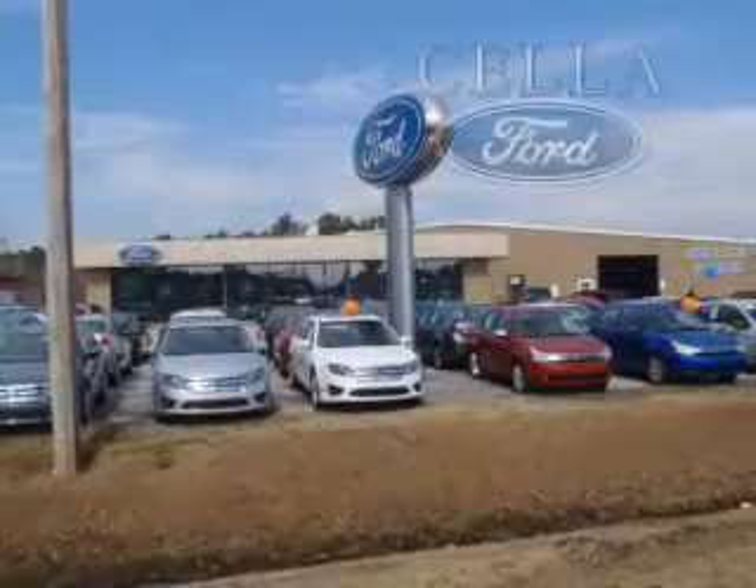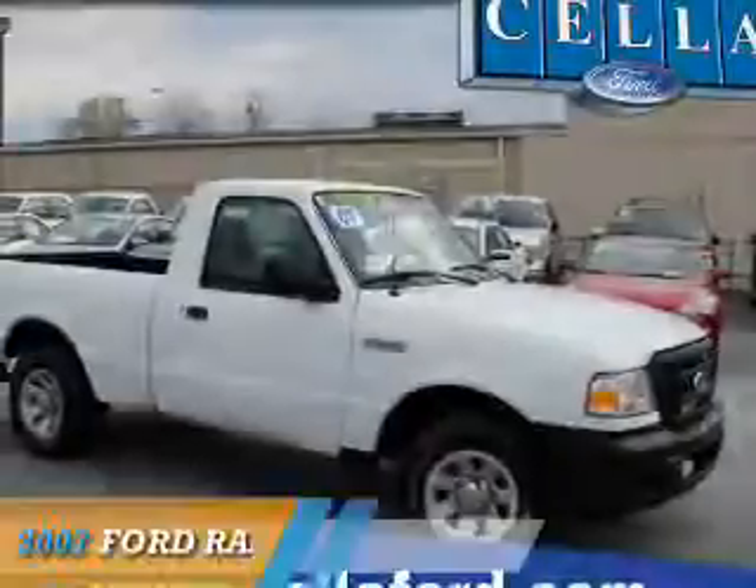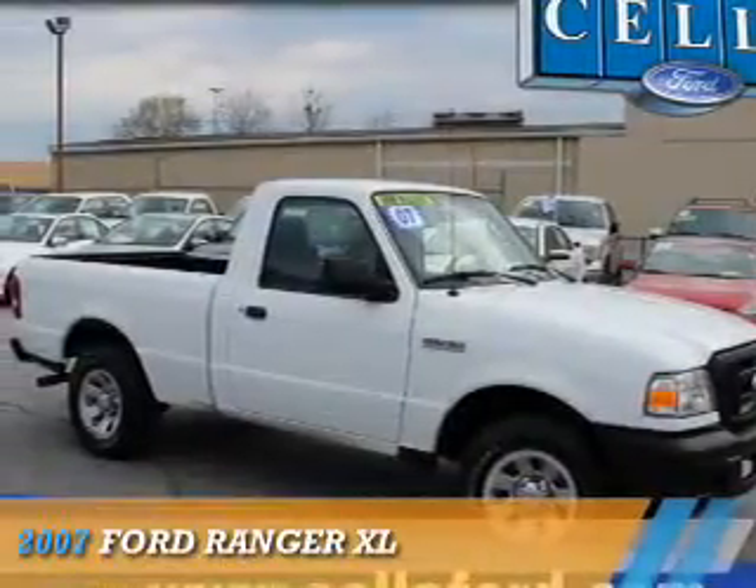Sell a Ford, creating customers for life. Presenting the 2007 Ford Ranger.